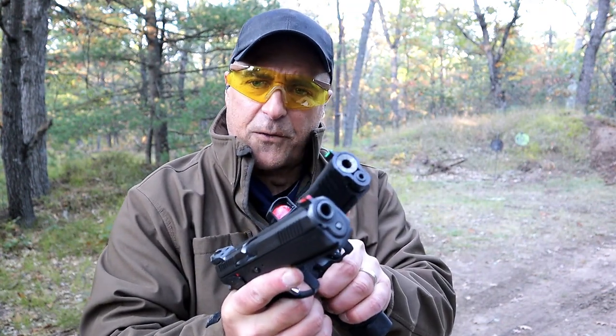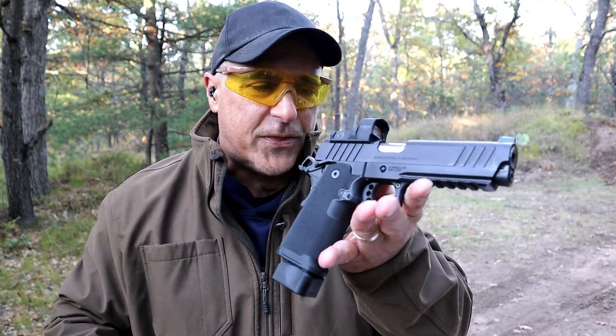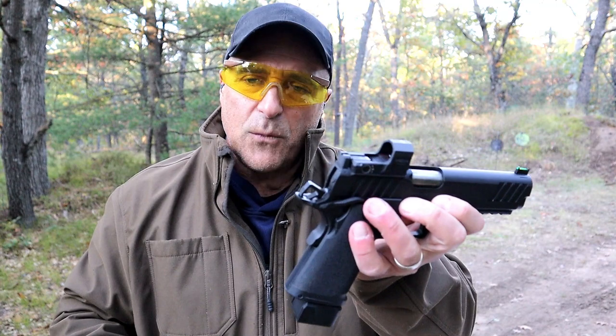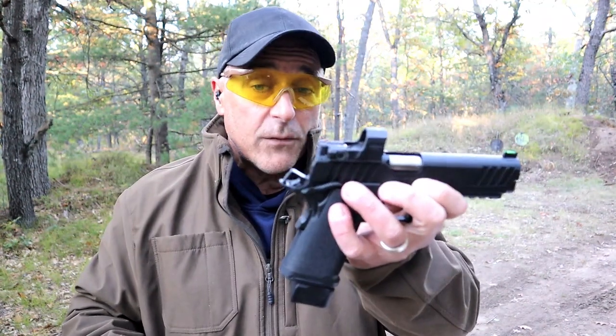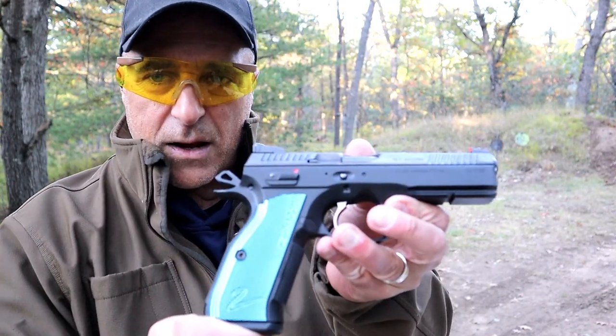Both have forward serrations and fiber optic front sights — both really nice handguns. I hope I demonstrated that well. I'm a 1911 guy, I like the 20-round mags, and I would go with the 1911 DS Prodigy. Red dot already installed for $1,700 — I think it's a great deal. Ambidextrous thumb safety as well. I love the Shadow 2 and think it's a phenomenal handgun, so proud to have it. Both are great — you really can't go wrong. They're high-end handguns. Which one would you choose? If you like videos like this, please subscribe and share. Thanks for watching and you guys be safe.